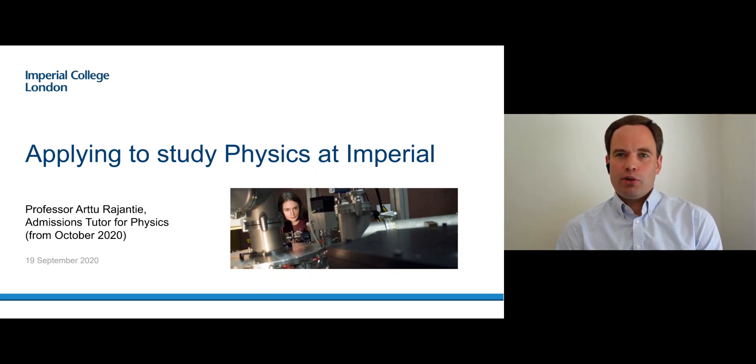Hello, my name is Arttu Rajanti and I will be the admissions tutor for physics here at Imperial from October. I will be in charge of the admissions process when you are applying.